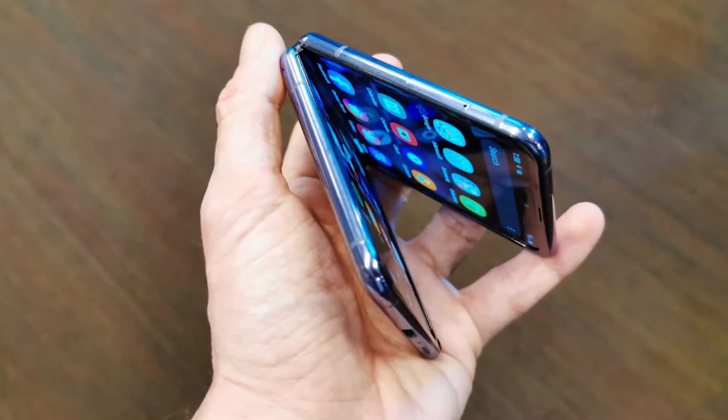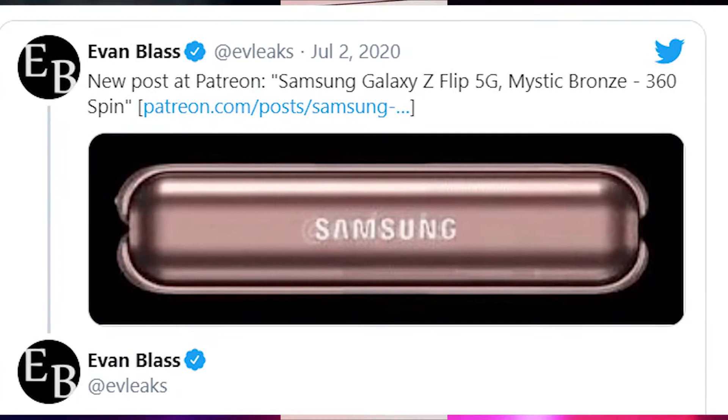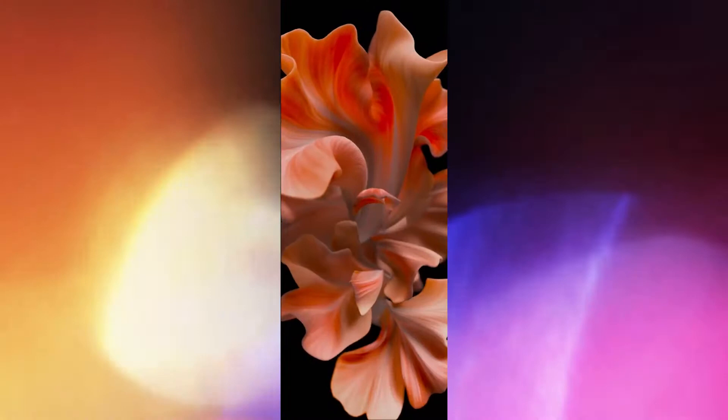You can check out that video on Evan Blass's Twitter account. Evan Blass posted one image and a video, and the clip does not include any specs of the Galaxy Z Flip 5G. But thanks to Tina, we know that this smartphone won't come with any major changes, except for the chipset.